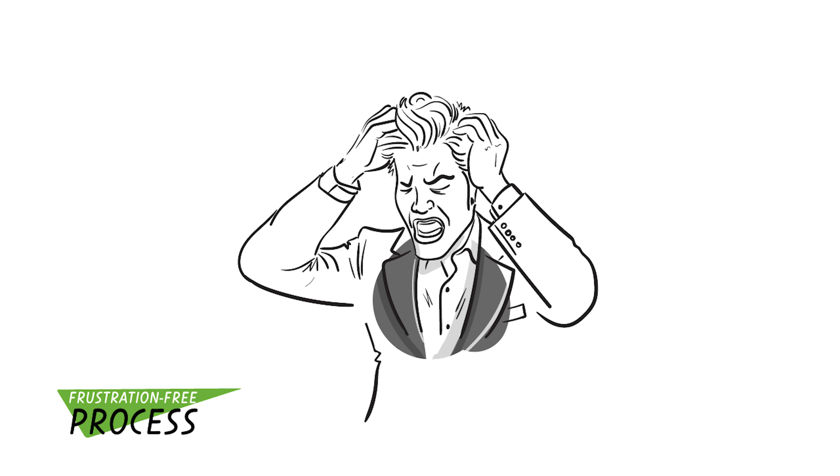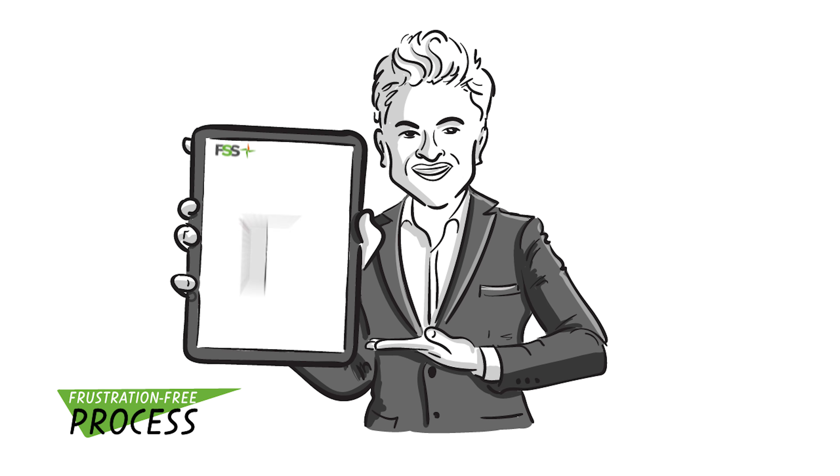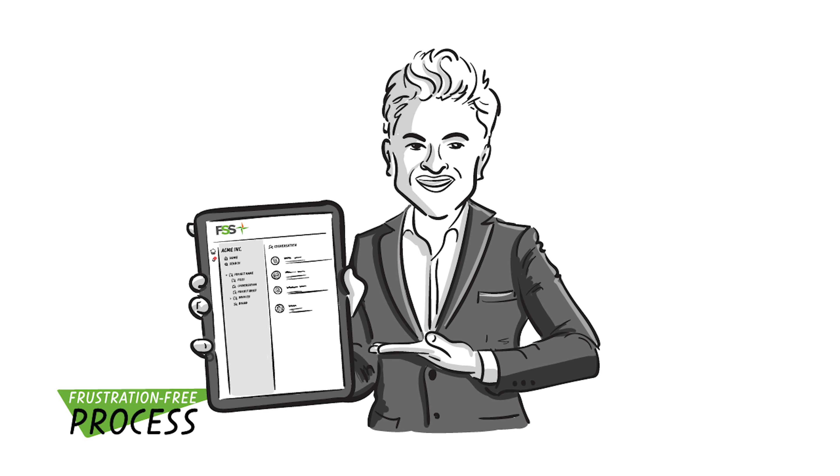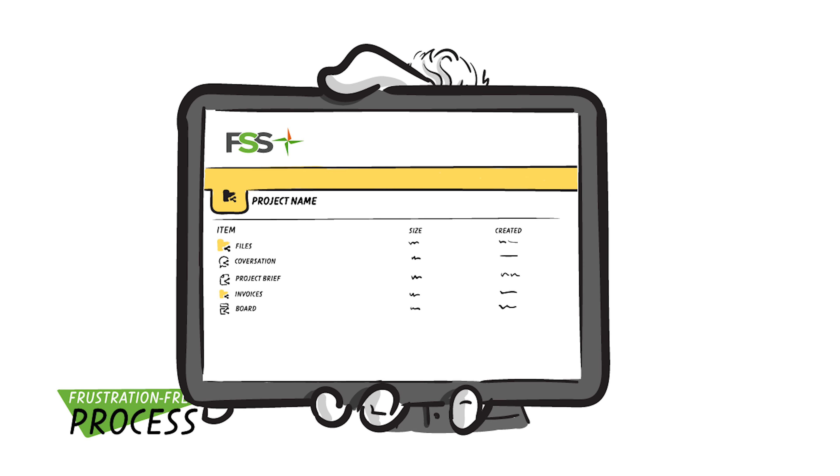Skip the frustration. Our advanced software eliminates guesswork, making the process smooth and stress-free. Our state-of-the-art customer portal centralizes all project communications, keeping your inbox clutter-free and your workflow organized.